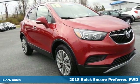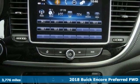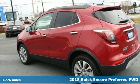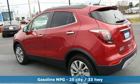Here's a 2018 Buick Encore. This perfectly sized and nimble Encore is perfectly suited for your next adventure. It boasts an impressive list of features like these.